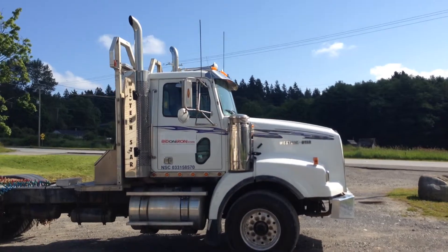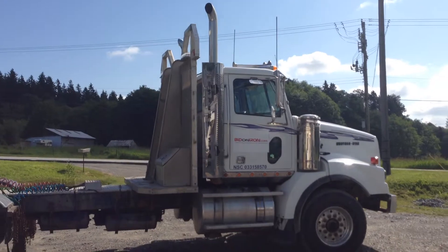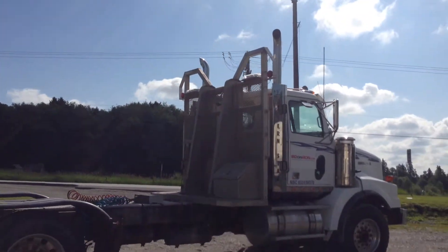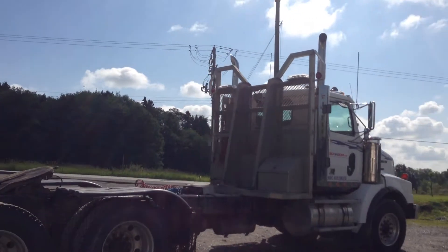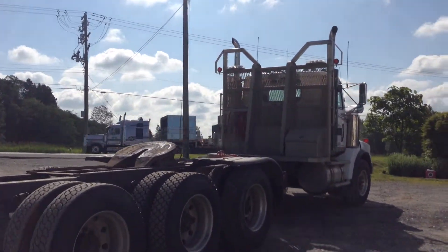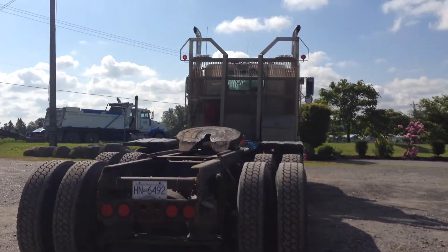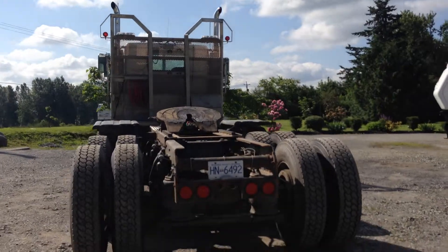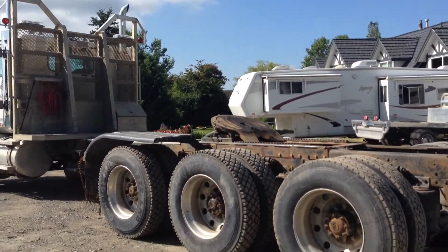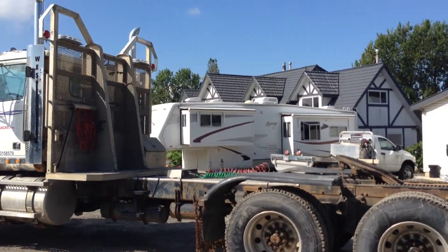You can see it has twin exhaust. It's a white color. It has a headache rack. The unit is in very good mechanical condition and it's been well kept up.